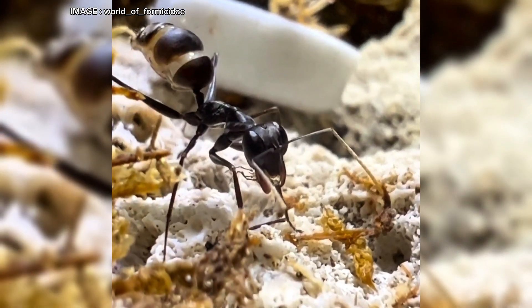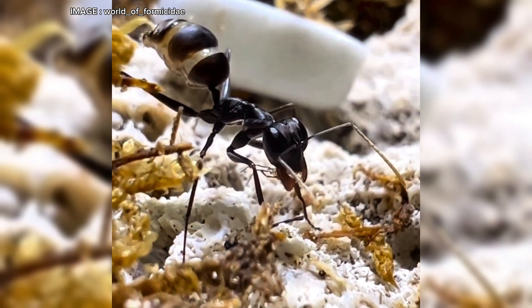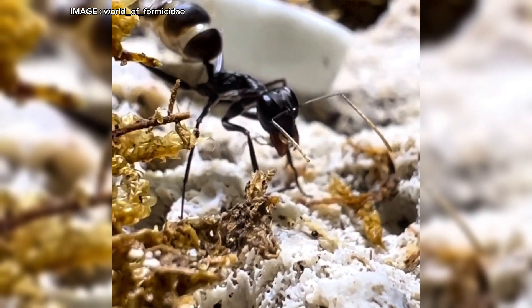On top of that, these ants are diurnal. Unlike many other species that are active at night, they hunt and explore during the day. This is a huge advantage for us ant keepers, as they are easily observable without needing red light or other artificial setups.